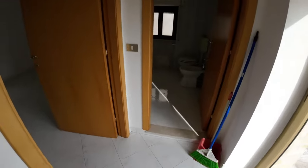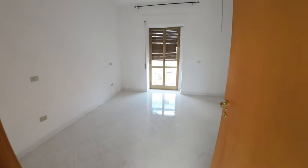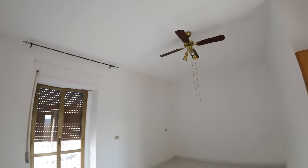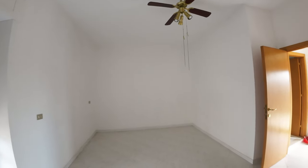The second double bedroom is similar to the first one — a good size, equipped with a ceiling fan and a balcony.